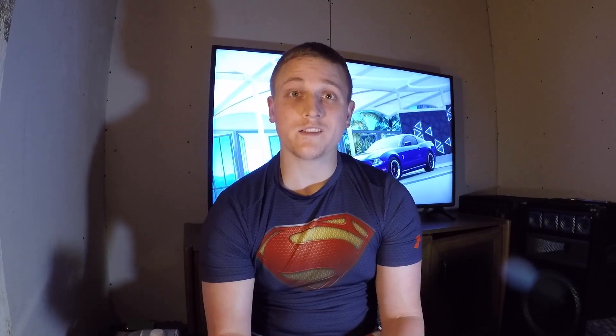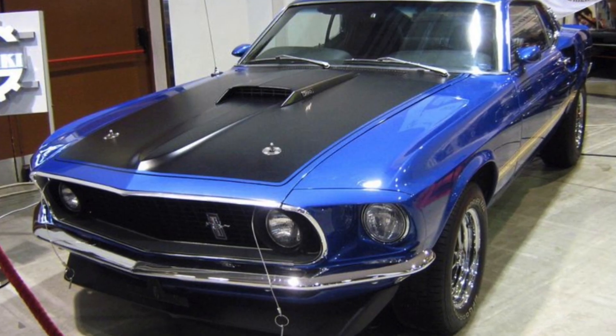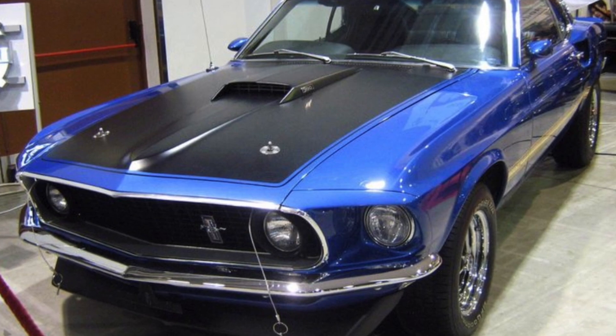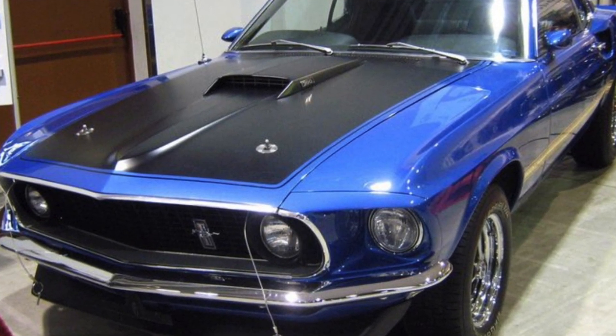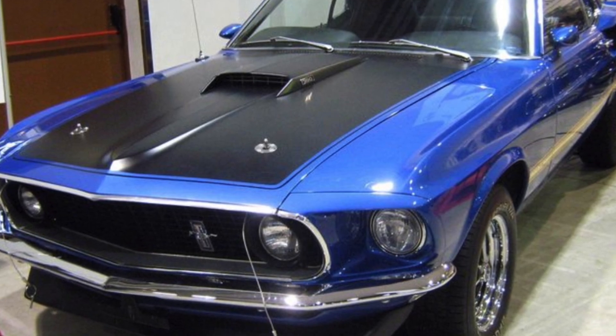As far as a little bit of Mach 1 history, it first came out in 1968 with the 351 Windsor, which made 250 horsepower and 355 foot-pounds of torque. You also had the option for the 7-liter 428 that produced 335 horsepower and 440 foot-pounds of torque, which is absolutely insane numbers for those days.